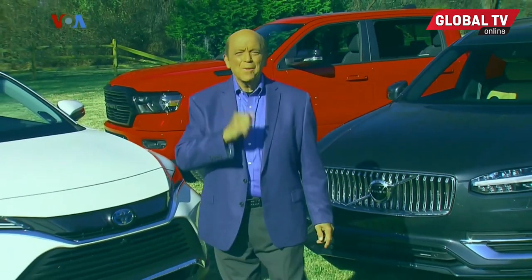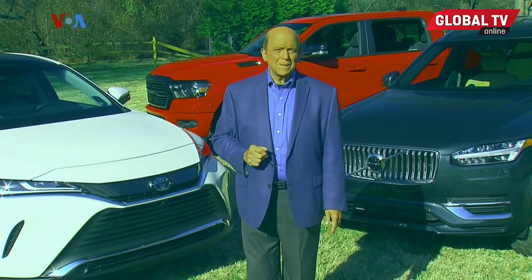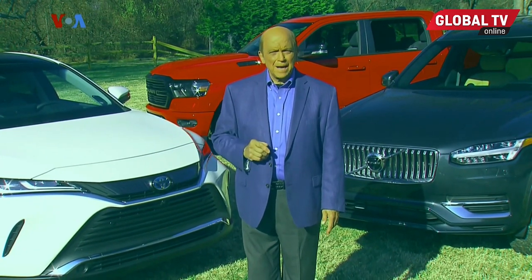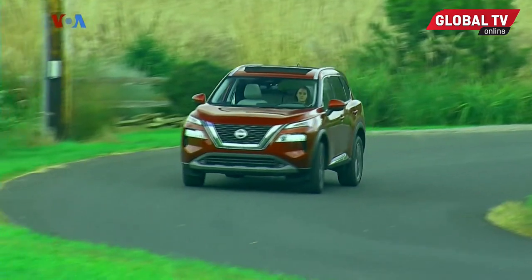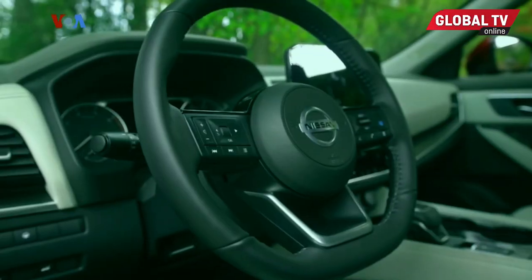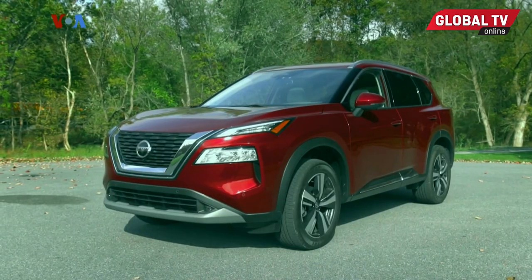Well, that's our show. I hope you enjoyed it. For more Motor Week, including daily news updates, podcasts, and even complete episodes, cruise on over to motorweek.org. Coming up next time, we put the new Ford F-150 to the test, then we'll see what a new Nissan Rogue brings to the compact SUV war.